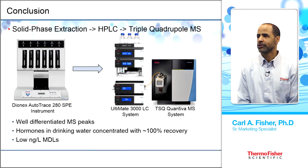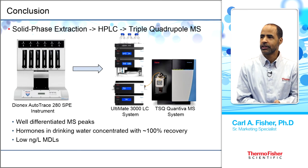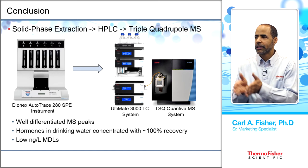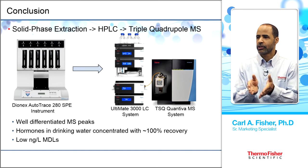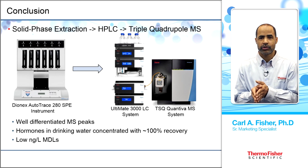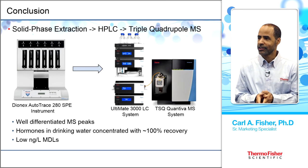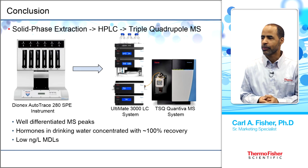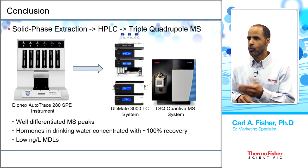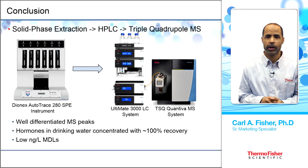In conclusion, this presentation demonstrated using solid phase extraction followed by HPLC and triple-quad MS quantification for hormones in drinking water. The workflow used the Thermo Scientific Dionex AutoTrace 280, Ultimate 3000, and TSQ Quantiva MS. Results showed approximately 100% recovery, well-differentiated MS peaks, and sub-nanogram per liter MDLs.